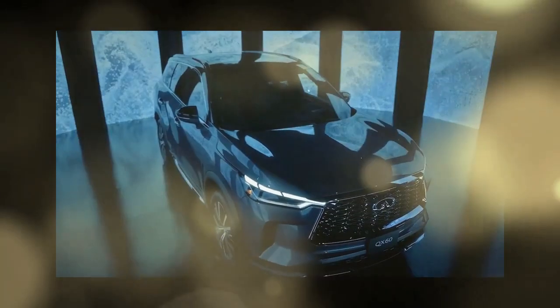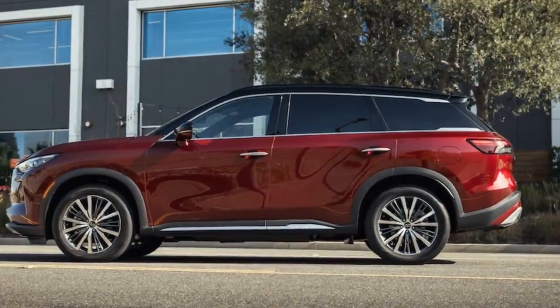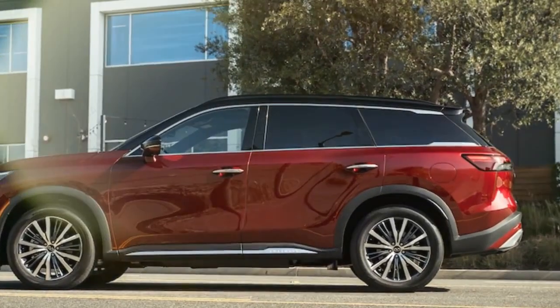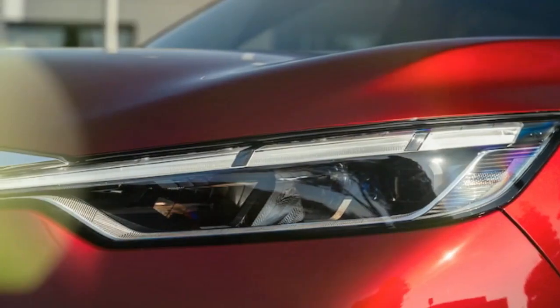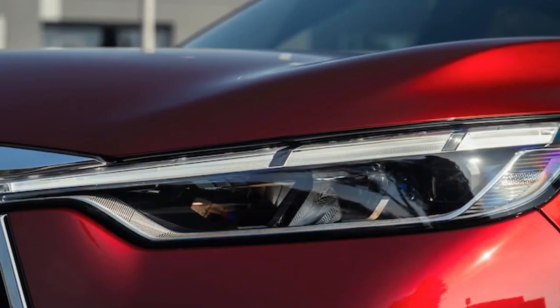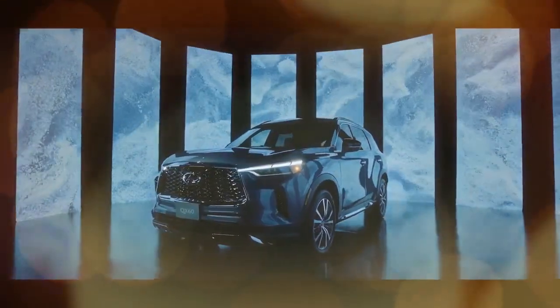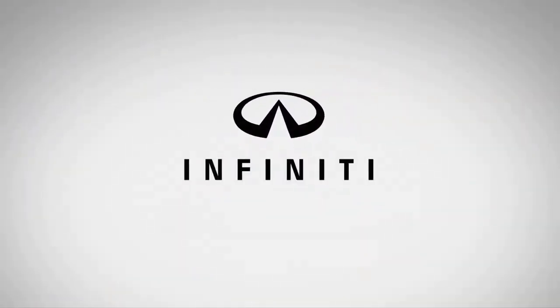Infiniti isn't alone in this approach — Acura's MDX also sticks to a non-turbocharged V6, although it offers a turbocharged option in the higher-performance MDX Type S. In the fiercely competitive three-row luxury SUV segment, even the smallest advantage matters. While one might assume that performance metrics are insignificant in this class, the reality suggests otherwise.